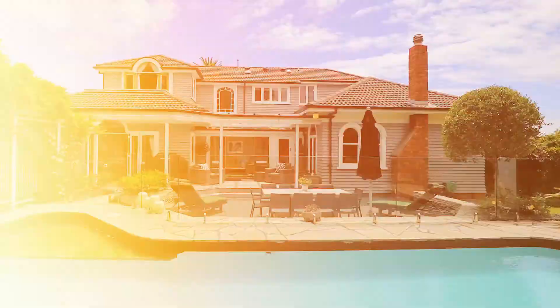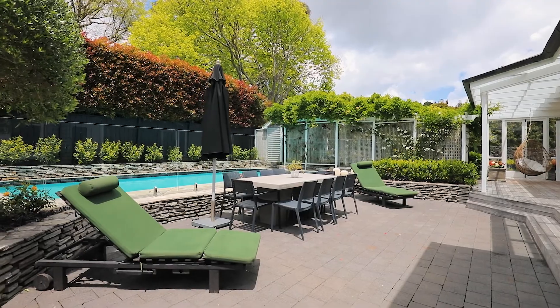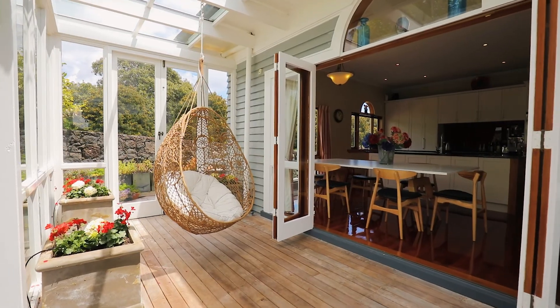The heated in-ground pool will undoubtedly be the focal point of your summer living, and being surrounded with glass balustrades lets you supervise the youngsters while socializing on the deck.